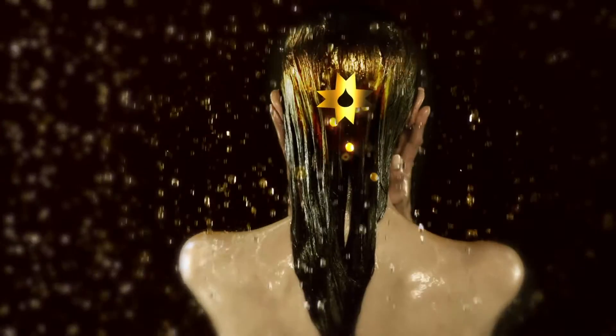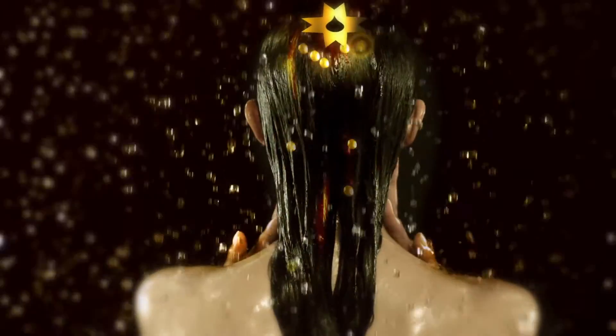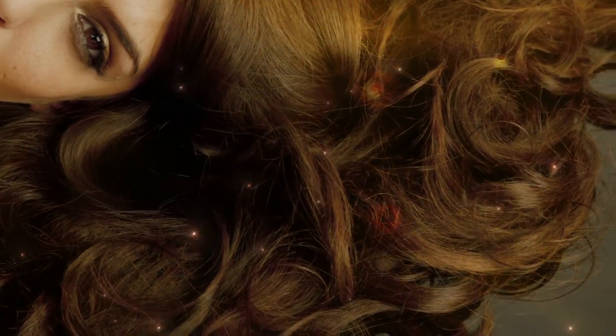This ancient ingredient meets modern science with microscopic marula spheres that deliver fresh bursts of marula to hydrate, replenish, and protect hair throughout the day.